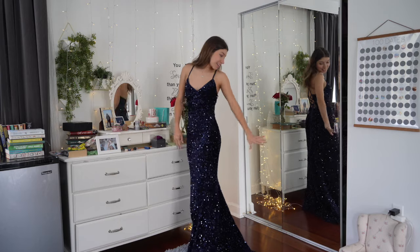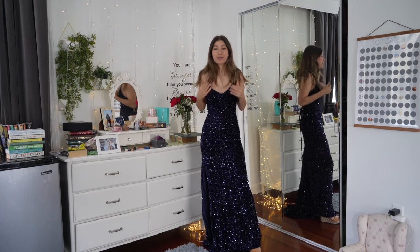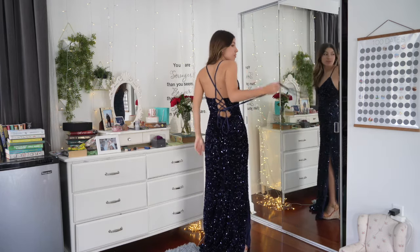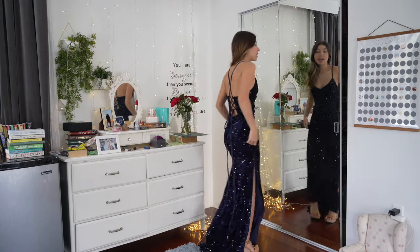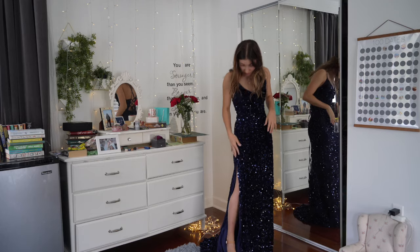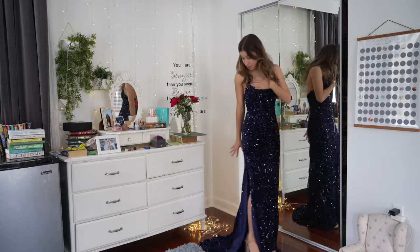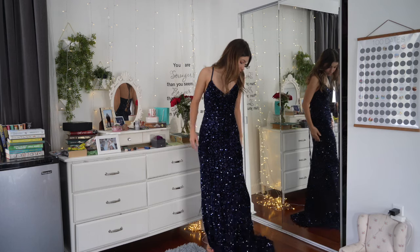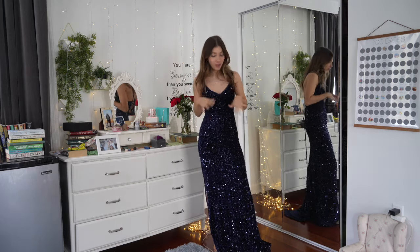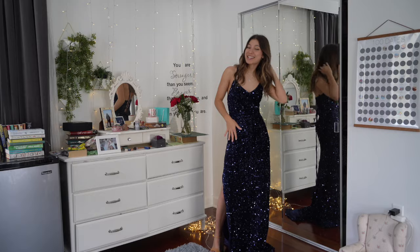This is dress number two. It has a nice tail. I love the color - I think it looks great on me, and it might look better than the green. The back you can basically tie it, which is why it's so long. You can tie it as much as you want so it fits you perfectly. The slit is on the side, which is a little more elegant. I think this is my favorite one so far, even though I'm not sure about sequins as a fabric for prom.